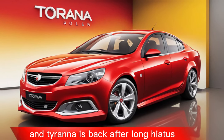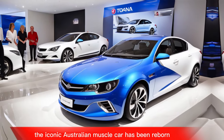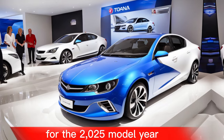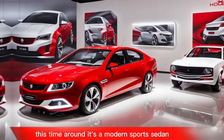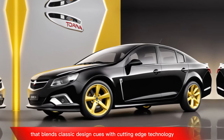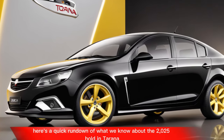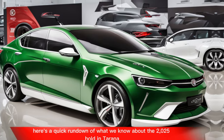The Holden Tirana is back. After a long hiatus, the iconic Australian muscle car has been reborn for the 2025 model year. This time around, it's a modern sports sedan that blends classic design cues with cutting-edge technology. Here's a quick rundown of what we know about the 2025 Holden Tirana.